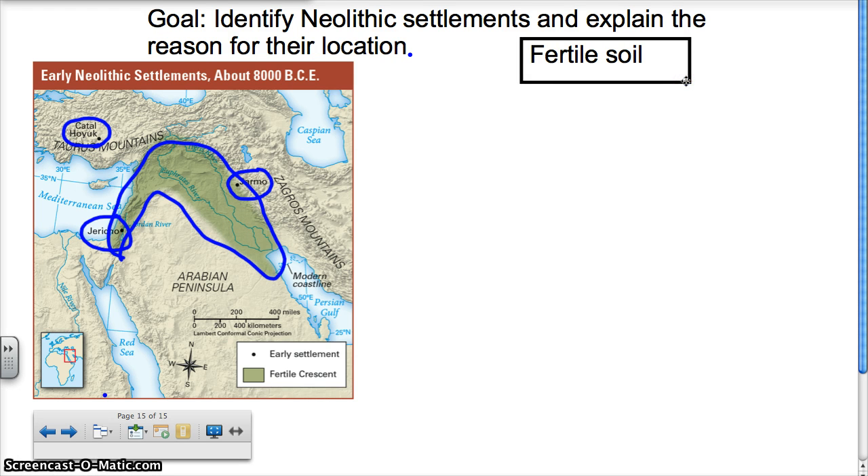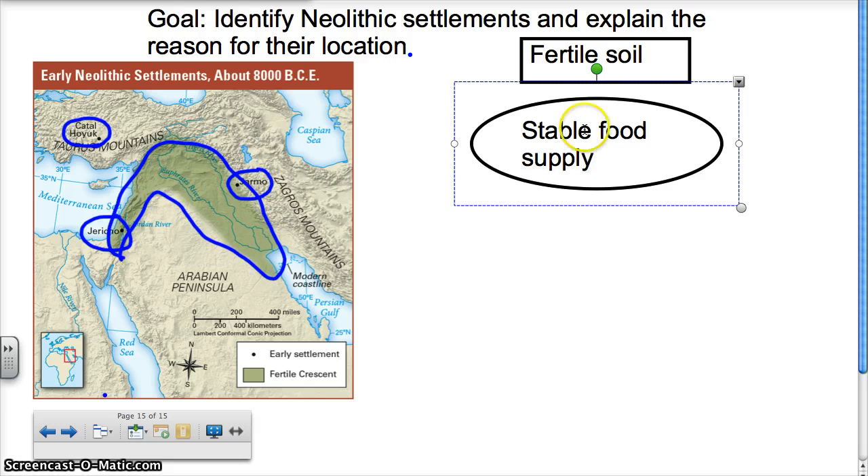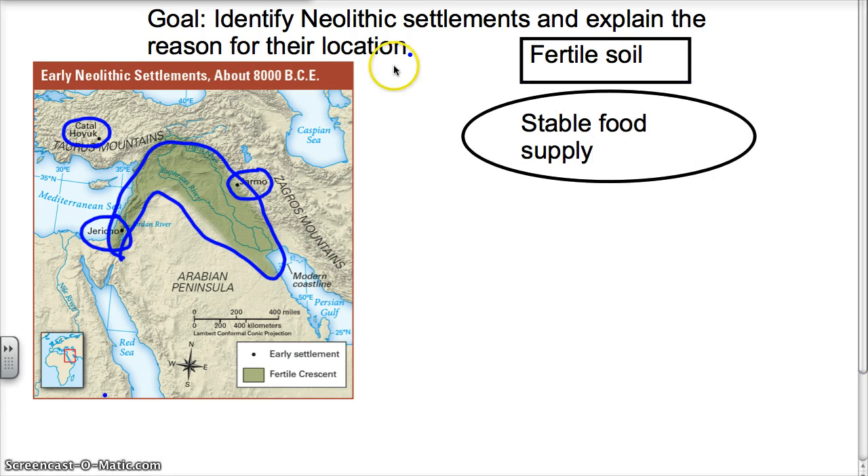Because they have fertile soil, they're able to create something that other humans were not able to create: a stable food supply. A stable food supply means they don't have to look around for their food — they know exactly where they're going to find it.